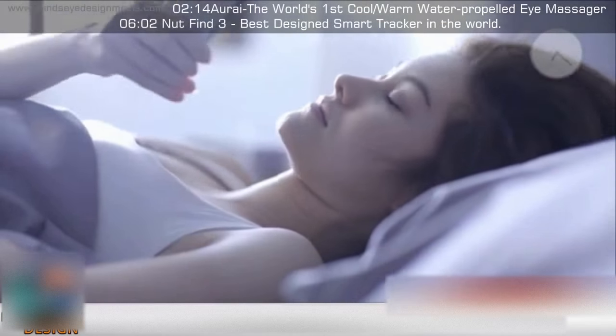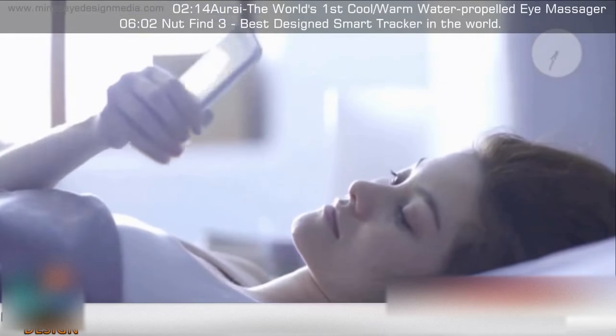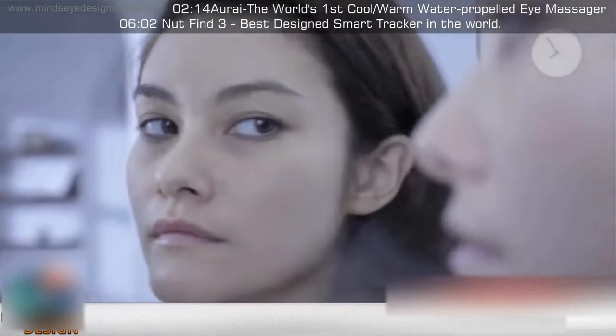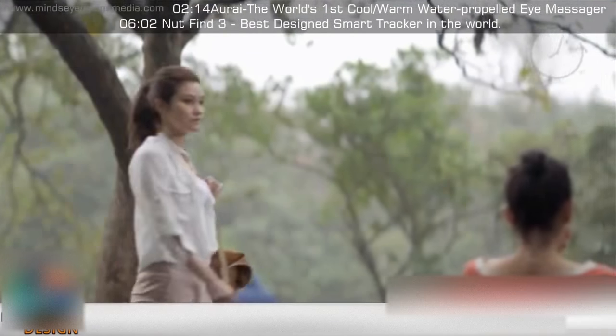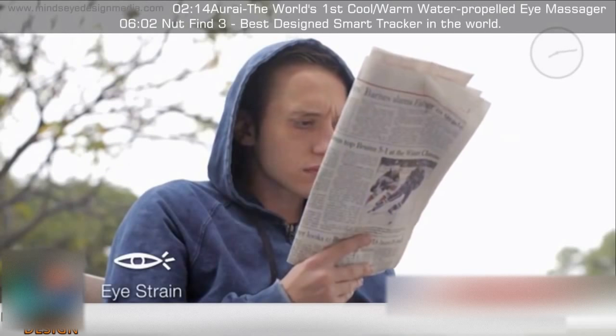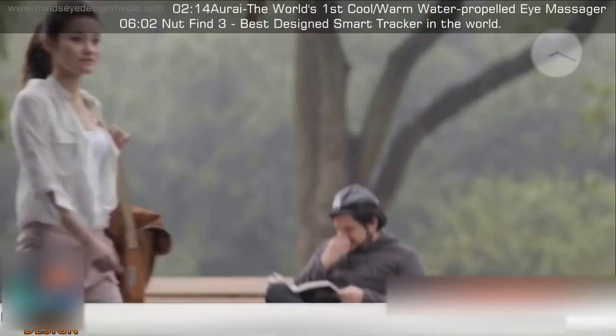Our digital age is full of screens and eye stimulation, from the moment we wake up to the time we fall asleep. We are constantly using our eyes, causing fatigue and strain. Your eyes are working restlessly for every activity you do.